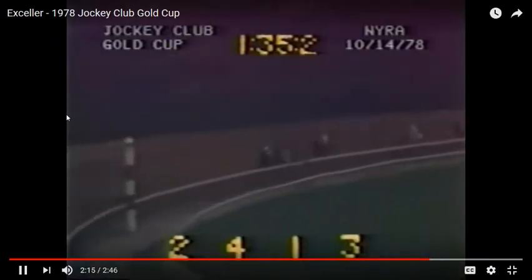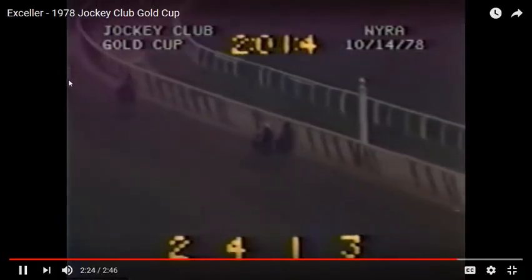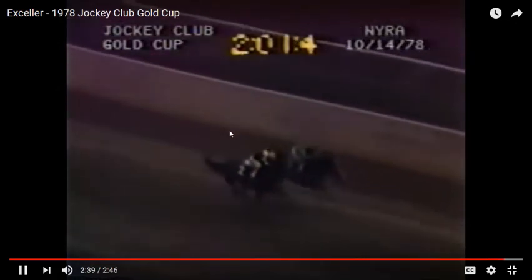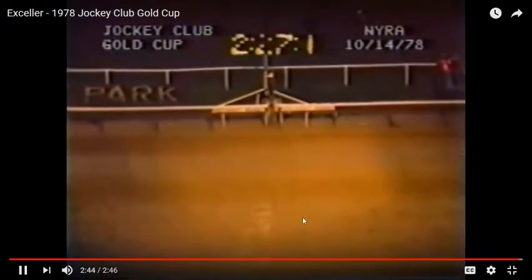The reason Exceller is moving up is because he's taking advantage of the pace. The pace was so fast that it completely destroyed Affirmed and Life's Hope. Seattle Slew on the outside is fighting back — Exceller on the inside made that big sweeping move on the turn.